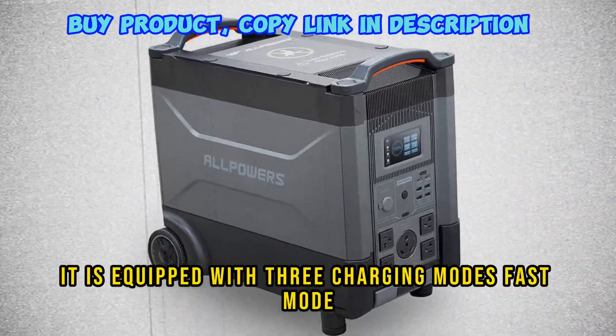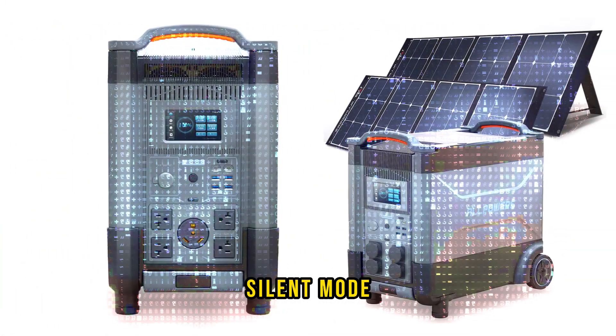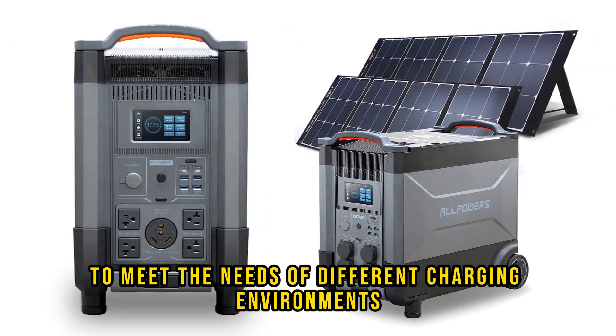It is equipped with three charging modes — fast mode, standard mode, and silent mode — to meet the needs of different charging environments.